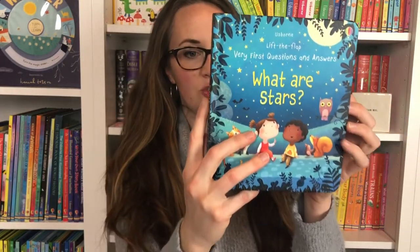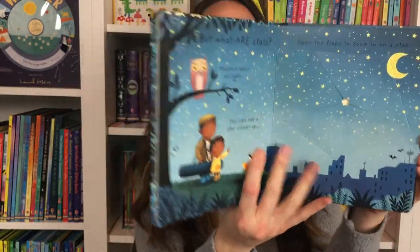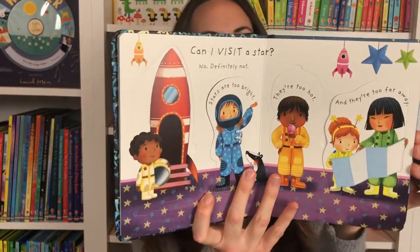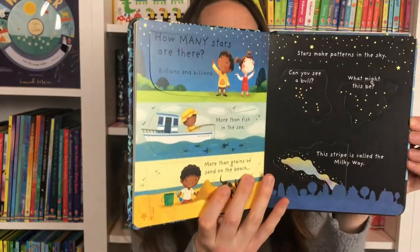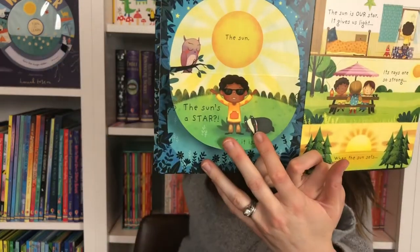I showed you First Questions and Answers just a minute ago. Now this is Very First Questions and Answers — slightly smaller and for the younger child. You're going to read this to your three, four, five year old, which is perfect for those young children. Which star is the nearest? The sun, of course. Really fun book for our children to explore.